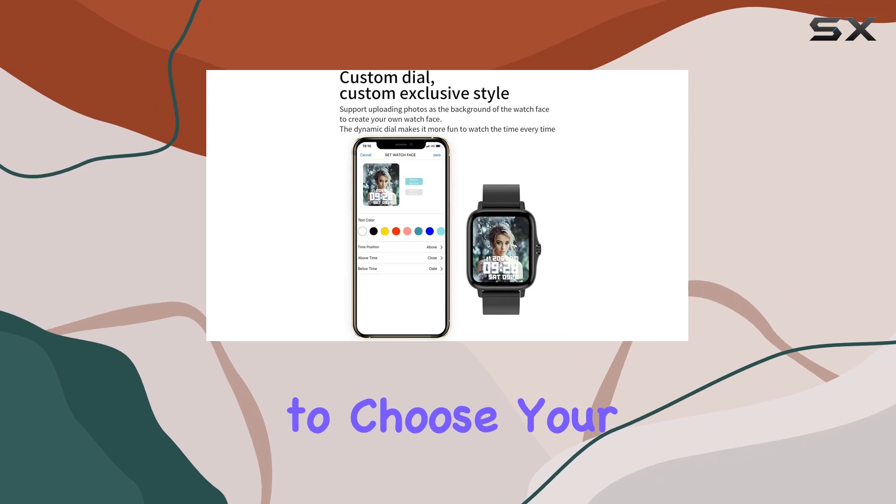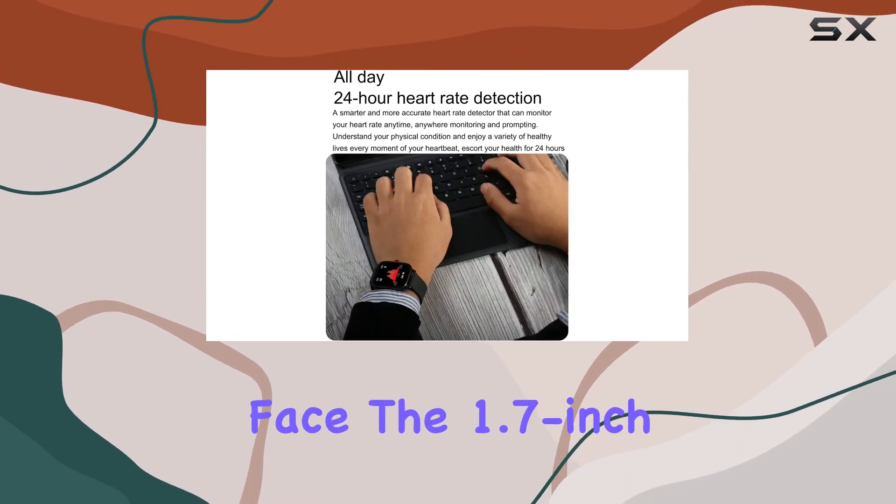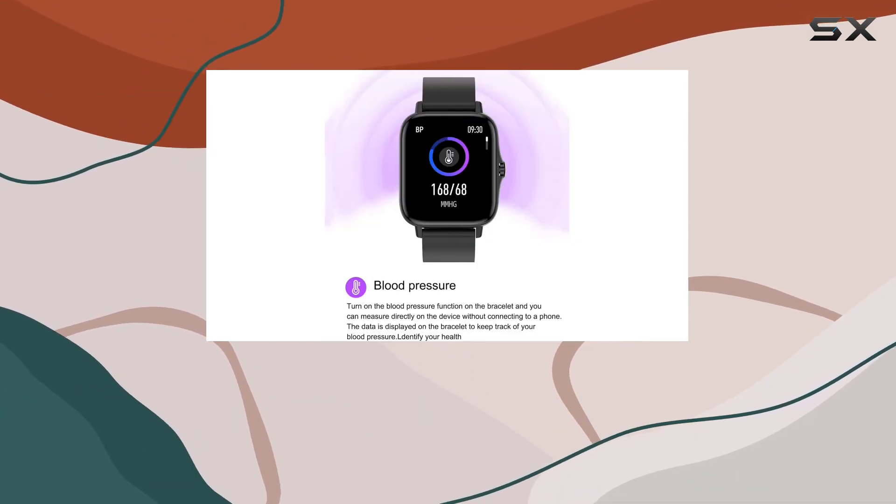Customization is key, with the ability to choose your favorite dial through the app or even use a photo from your album as the watch face. The 1.7-inch HD display ensures a clear and vibrant interface for all your activities.